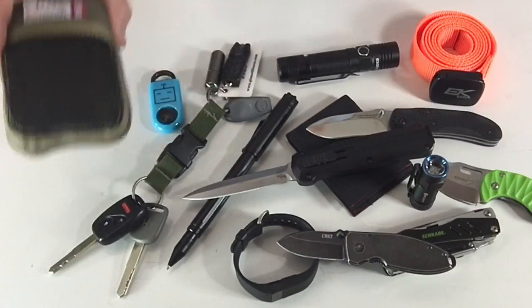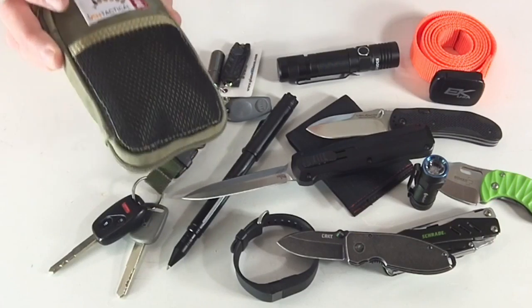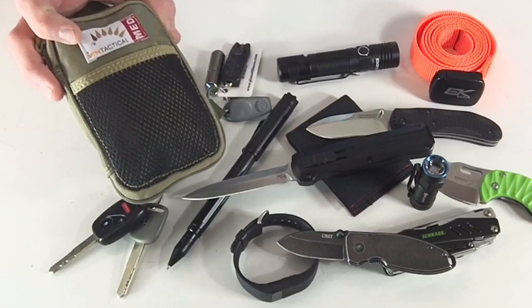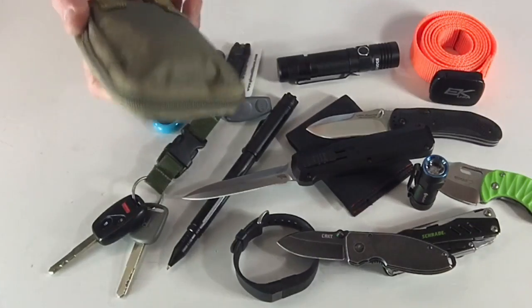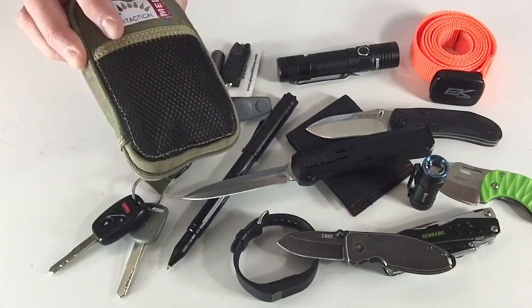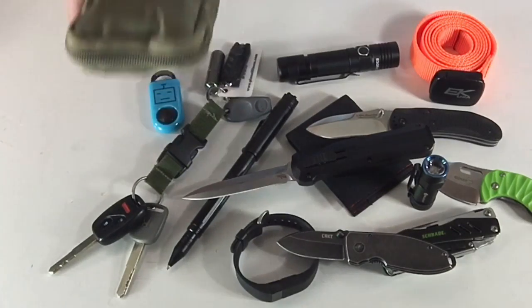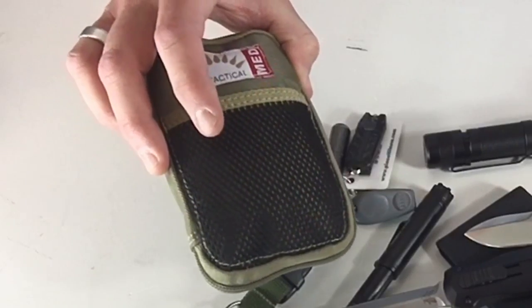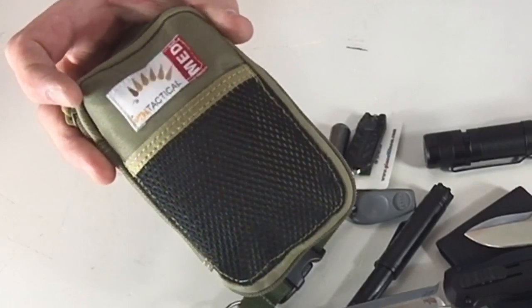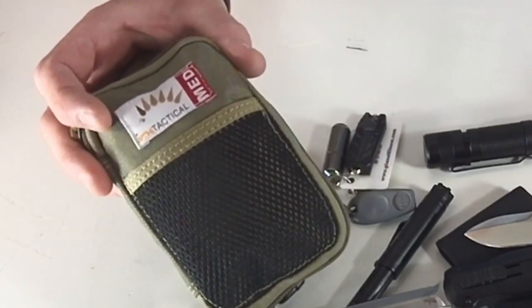First thing I want to talk about is this right here. This is the Wild Hedgehog Tactical Trauma Kit. I did a review on this, and this has been my standard now in my everyday carry bag — so it's not on my person in a pocket everyday, but really liking this a lot. They put some really good thought into building and constructing it, what they put in it and left out. I added a couple extra things like band-aids, but this is a great item. I'll put the link and the link to my review in the description below.